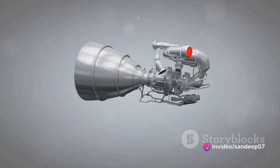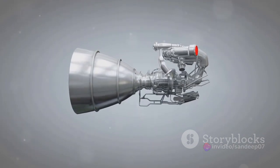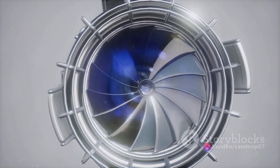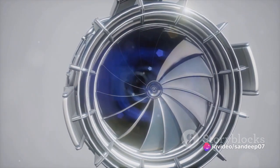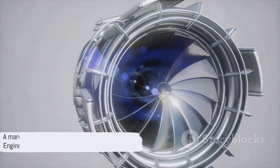What's truly unique about ramjet engines is their simplicity. They don't have any moving parts — no complicated turbines or pistons. This lack of moving parts not only makes a ramjet engine simpler, but also more reliable than many other types of engines. It's less likely to fail, requires less maintenance, and has a longer lifespan. In essence, a ramjet engine is a marvel of simplicity and efficiency.